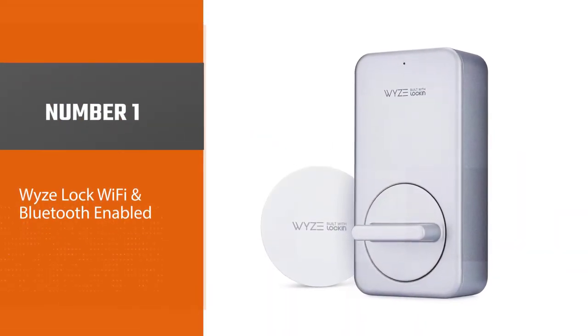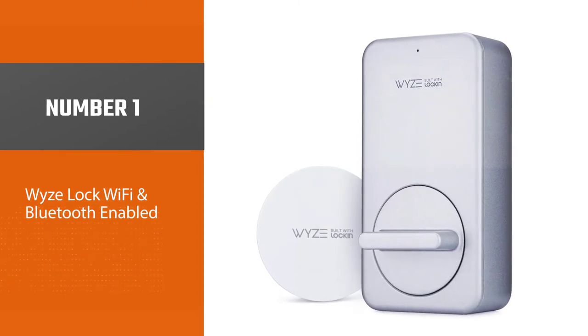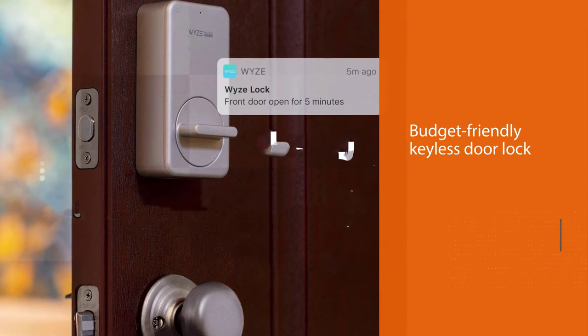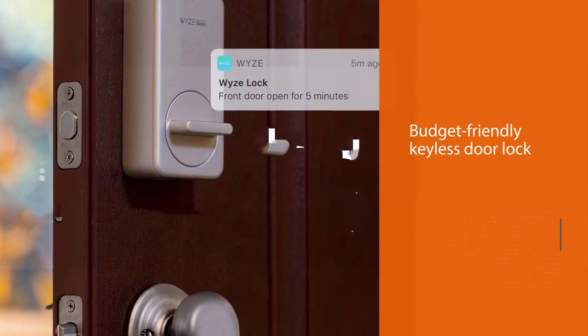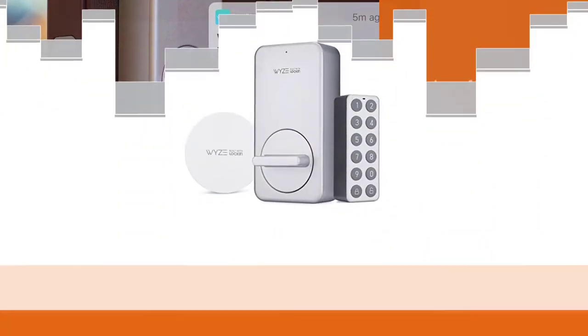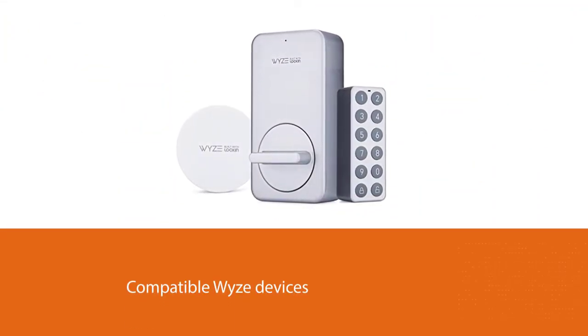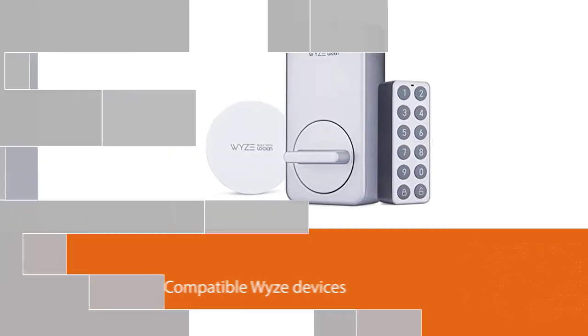Number one, most popular: Wyze Lock, Wi-Fi and Bluetooth enabled. Security needn't be expensive with this budget-friendly keyless door lock. The versatile device can be controlled through the Wyze app when connected to Wi-Fi via the included Wyze Lock gateway. The lock can also link to compatible Wyze devices like the Wyze Lock keypad and Wyze Cam for added home security.